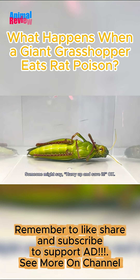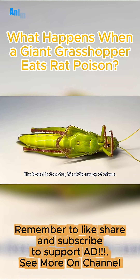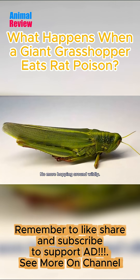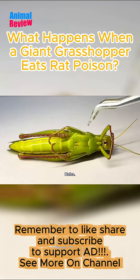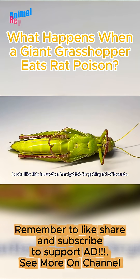Someone might say hurry up and save it. Pick it up and check its condition. The locust is done for — it's at the mercy of others. No more hopping around wildly. Turns out rat poison can also eliminate locusts. Looks like this is another handy trick for getting rid of locusts.